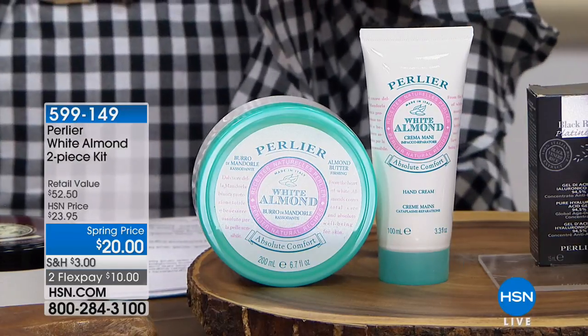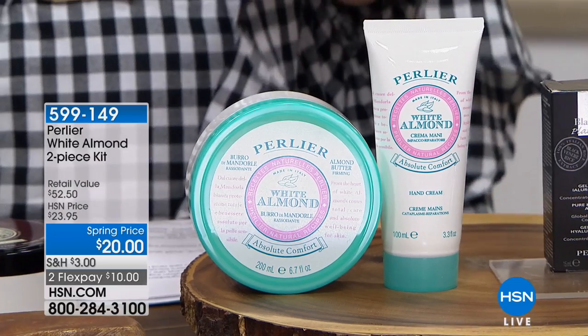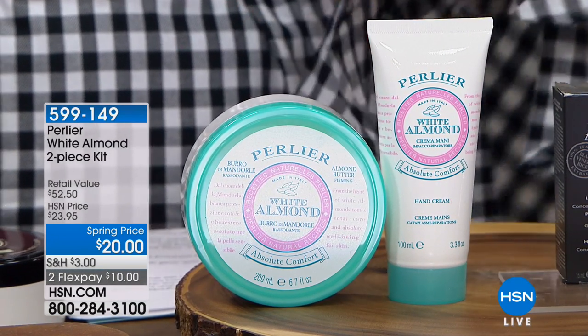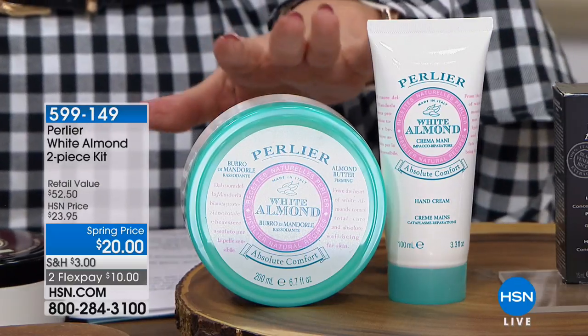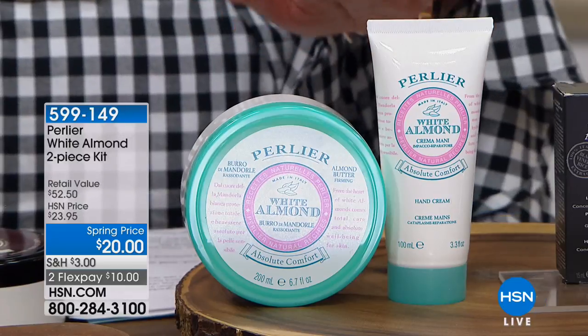I'm going to give you guys a little tease. This is the White Almond two-piece set at only $20 — a $52 value. Very limited, we don't have a lot of these. Five flex payments of $5.99, $1.49, and $10 to get home. So a huge, huge value — coming up later in the show.